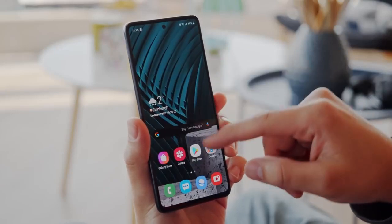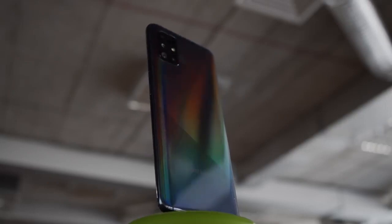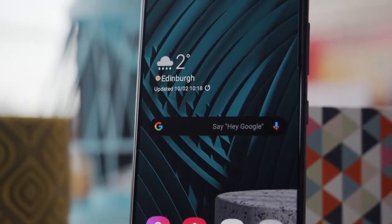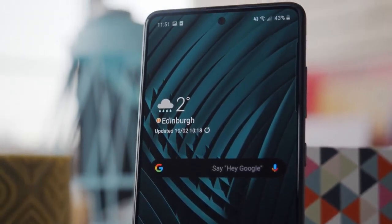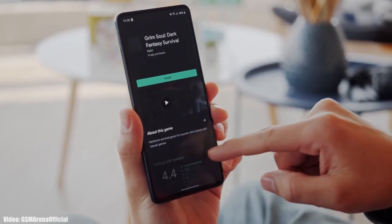Samsung has released the Android 11 update for the Galaxy A71, just after the A51. If you have the Galaxy A71 and haven't got the update notification yet, you don't need to worry because you'll get the update within a few days. You can also check it manually.